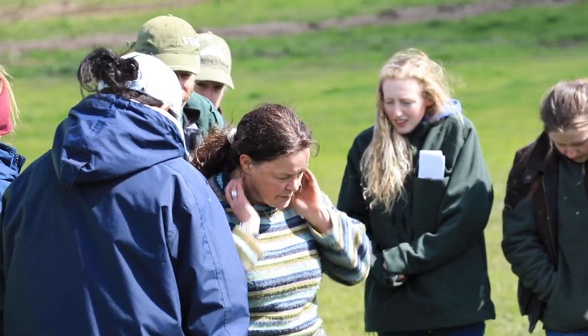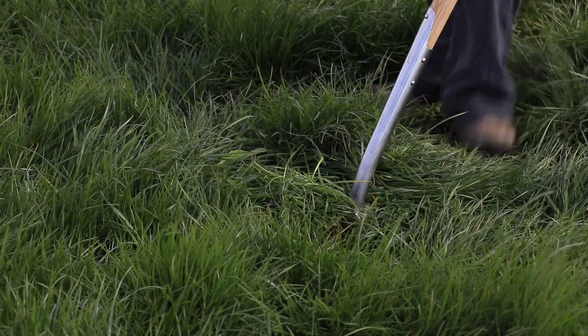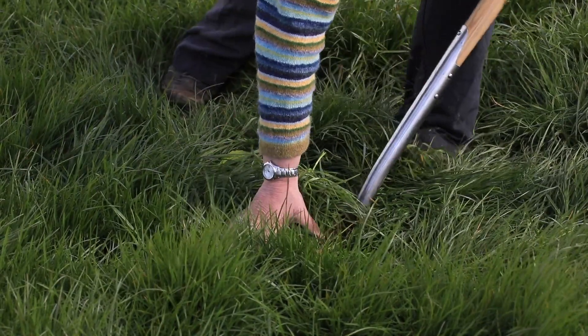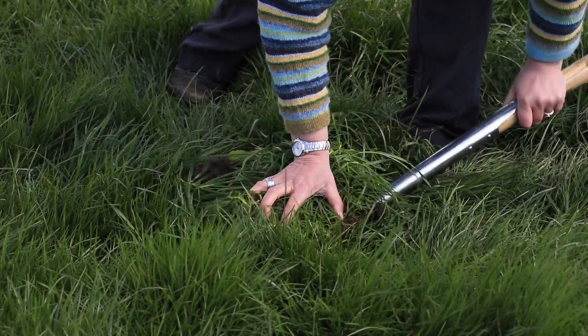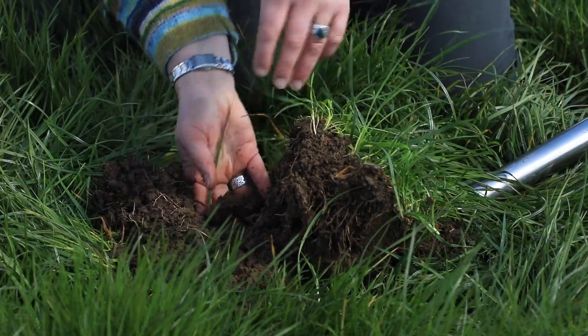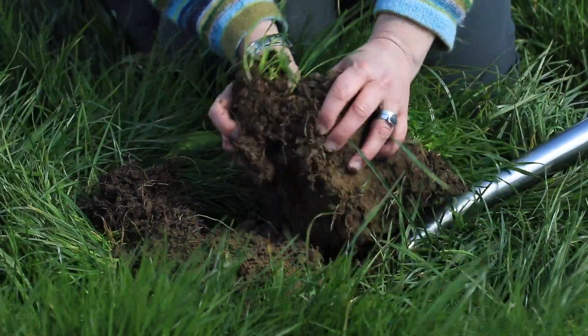Soil health as a concept means there's a good balance of physical, chemical, and biological elements within the soil. If you go out and start digging the hole, looking at the physical structure, you can assess the condition of that soil. You can use that same pit to look for your earthworm count, and then send the same sample off for chemical analysis — bringing it all together in one sample.